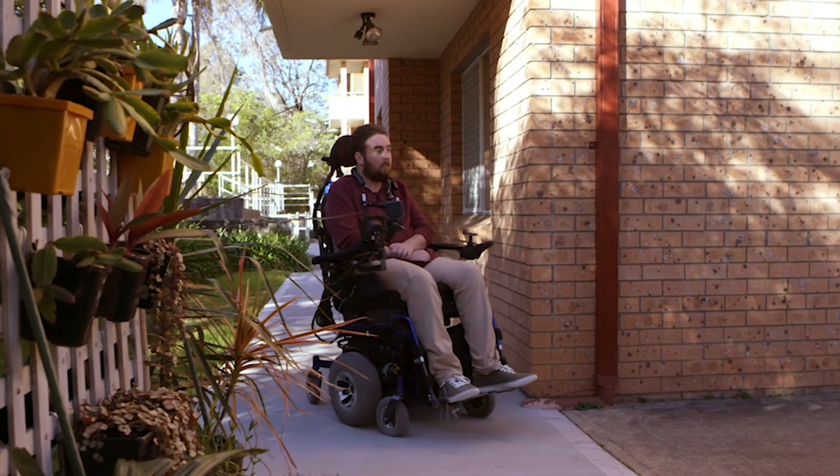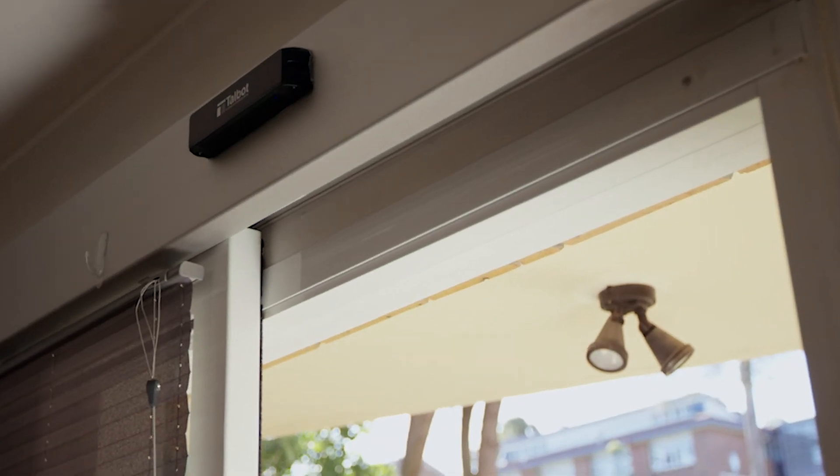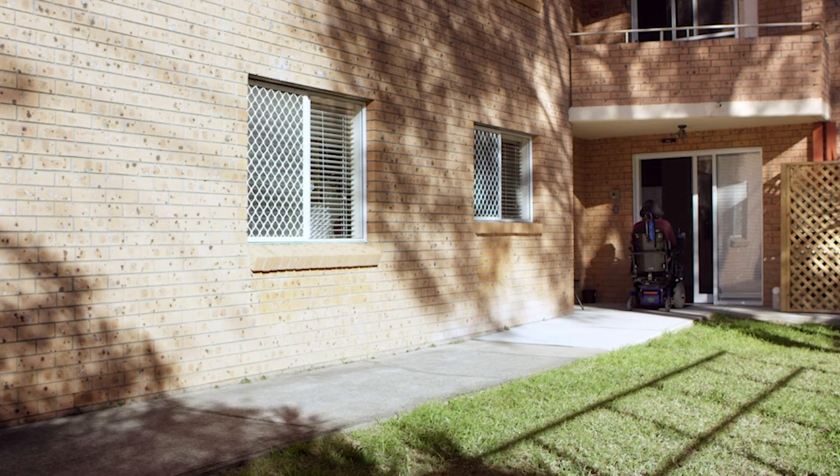If you're renting, we can also make home modifications to the property you are living in, but there are a few conditions you need to know about. We do fund changes to rental properties, limited to $15,000 per year of lease agreement, and we do need permission from the owner and strata management.